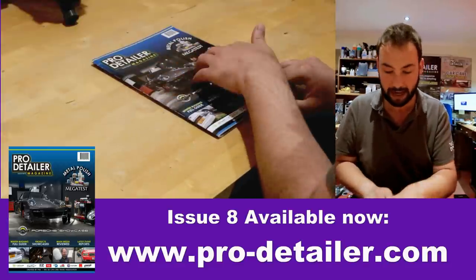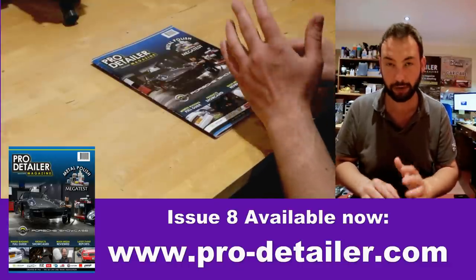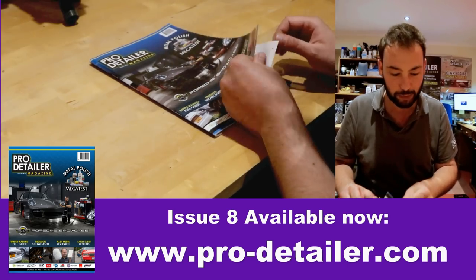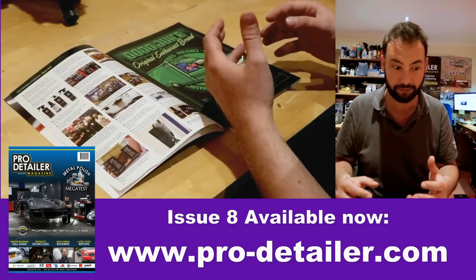First of all, on the front cover we have Kev Dawson of Intimate Detail touching up a Porsche that he did a very nice job on, and there is a full write-up with some lovely photos inside. Kev is a photographer, and as we turn in you will find that there were a lot of new products we try to feature.